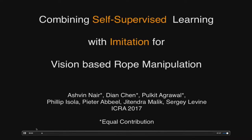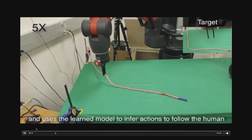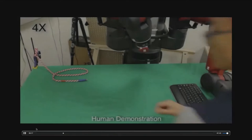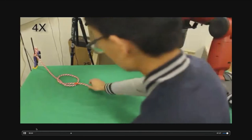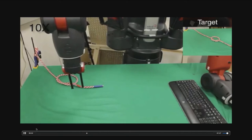Hi, I am Pulkit, and this is joint work with colleagues at Berkeley. One way to train robots to perform complex tasks is if they can see a human demonstration and learn from it. In this video, a human provides supervision and the robot tries to copy it — Dian is tying a knot and we record images of the process. Then the robot tries to copy this in one shot, executing the actions after seeing the demonstration.